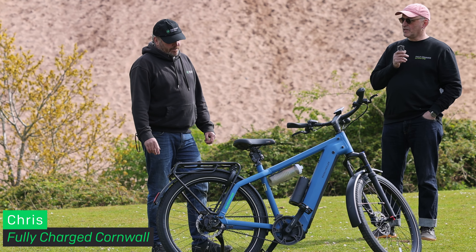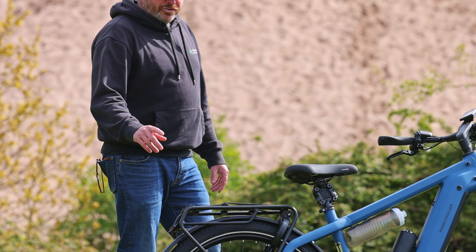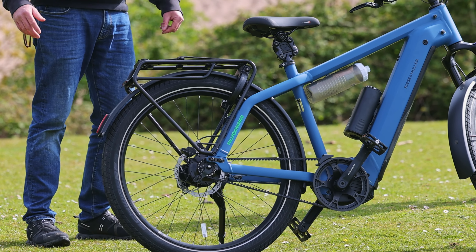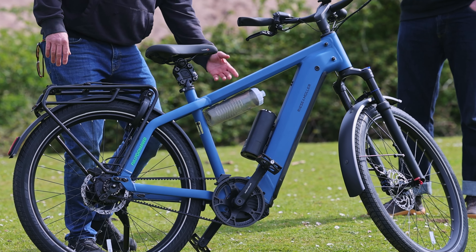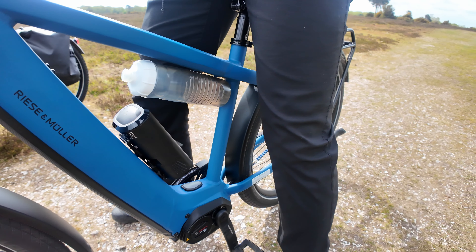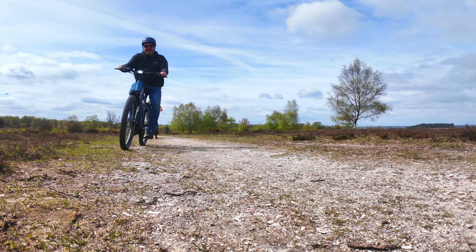So Chris, you've brought the redoubtable Riese & Müller. Yes, I thought I'd bring a bit of colour to the proceedings — a nice petrol blue Charger 4 GT Roll-Off. The first thing to point out is the Roll-Off hub gear, which gives you a gear range of 526%, the widest range of gears available on an e-bike. You've also got the 750 watt battery, and in addition you can use the Power More which gives you another 250 watts of battery power when you need it. It's a very comfortable, really nice bike with brilliant build quality — top of the range.